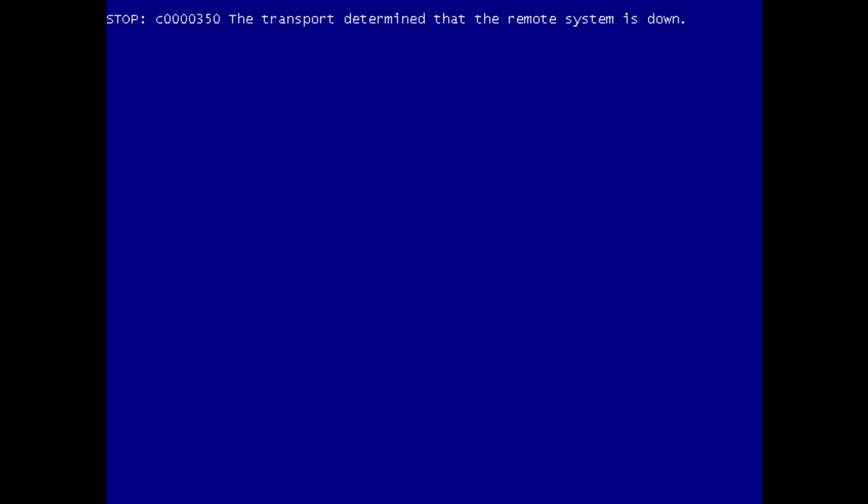But when the computer restarts after this screen, it'll present a fake check disk, and while that's running it's actually encrypting your master file table. If you turn off your PC while this scan disk runs, then you can recover your data. But that's no fun, so we're just gonna let it go to completion.